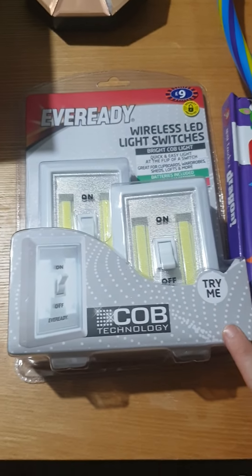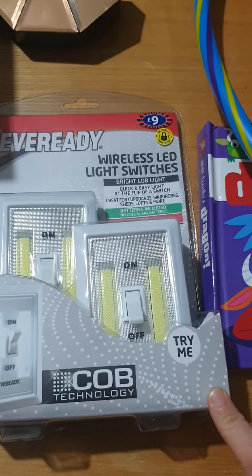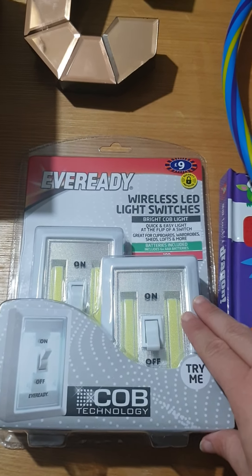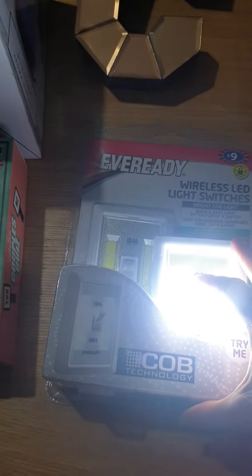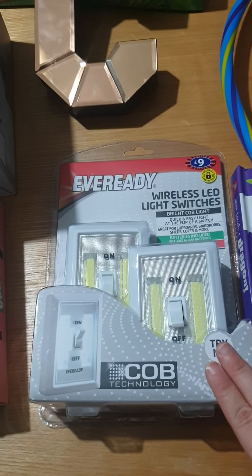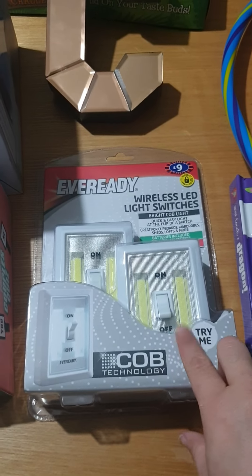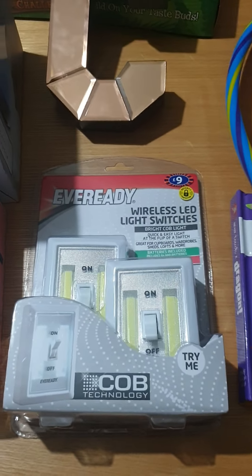Another present for Nathan - these wireless LED light switches. Steve's putting together a little sensory board for him; he'll attach these and literally as Nathan flips the switch, they go on. He will be happy with them for hours, just clicking it on and off as well as seeing the light. I'll probably only put one of them on the board at a time because they might do my head in.